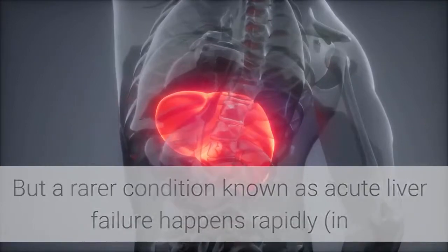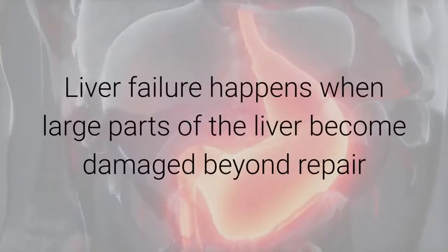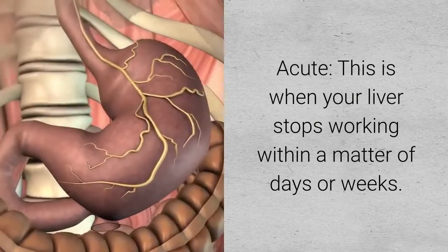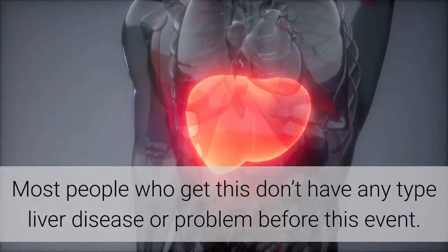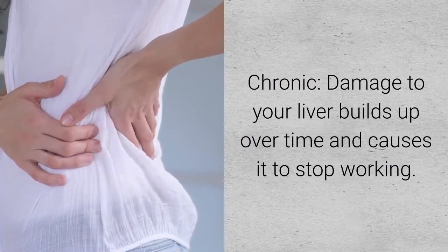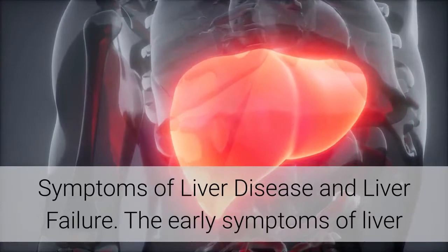A rarer condition known as acute liver failure happens rapidly, in as little as 48 hours, and can be difficult to detect at first. Liver failure happens when large parts of the liver become damaged beyond repair. There are two types: acute, when your liver stops working within days or weeks, and chronic, where damage builds up over time and causes it to stop working.